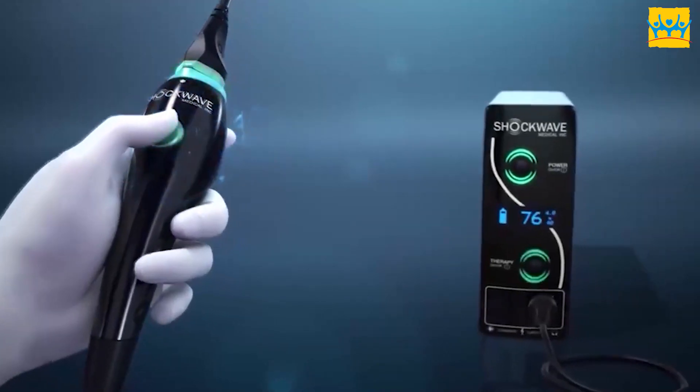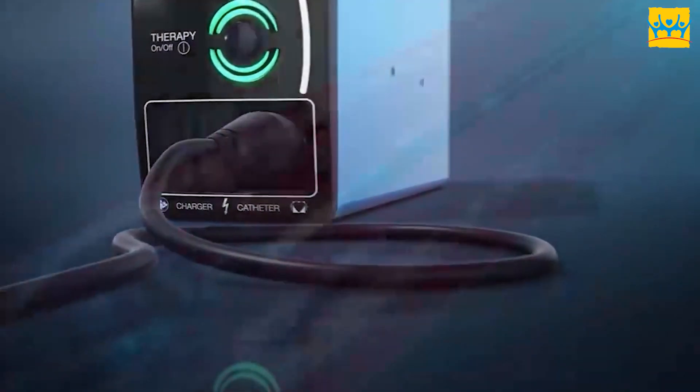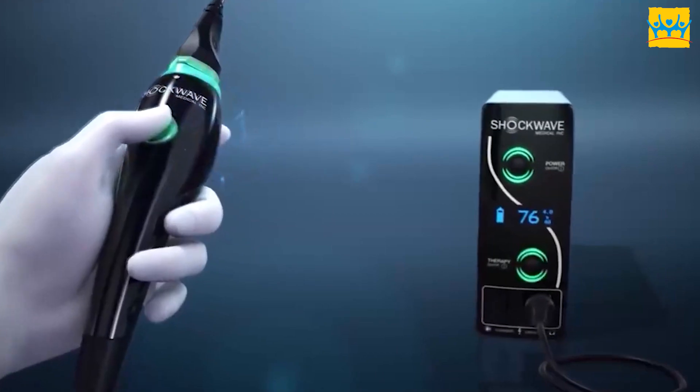In this procedure, a catheter and balloon are used — the balloon is applied on the block. By means of electric current, sonic waves are generated that break the calcific block.